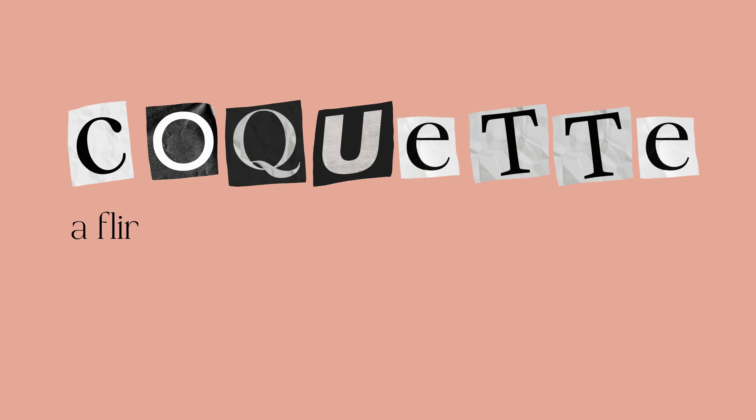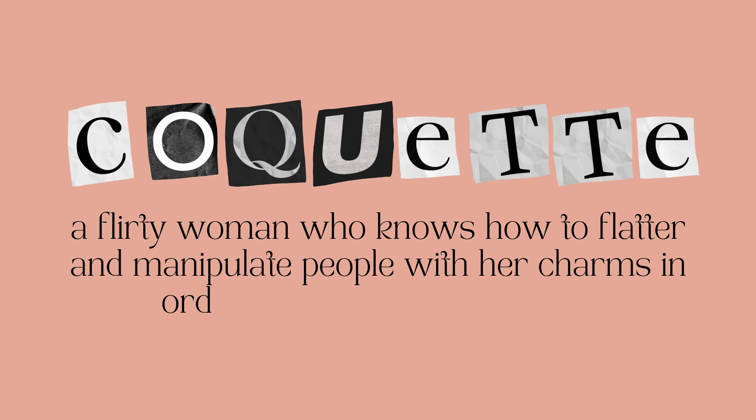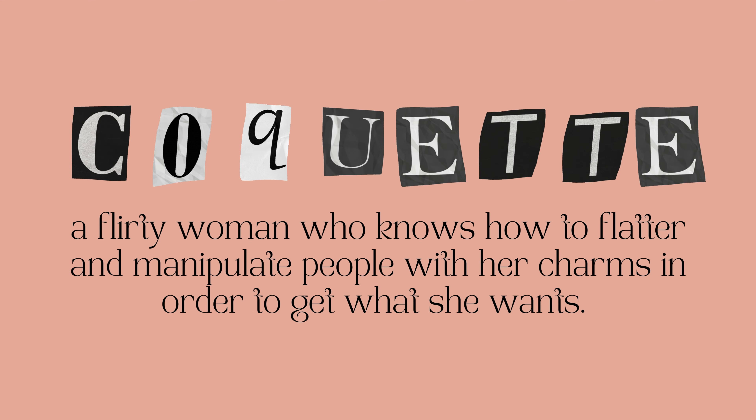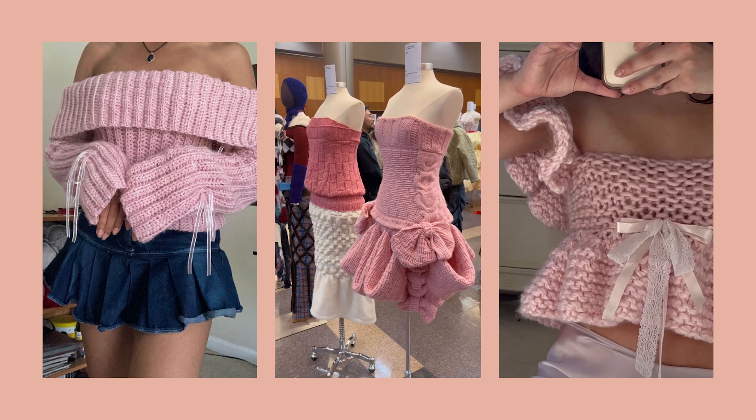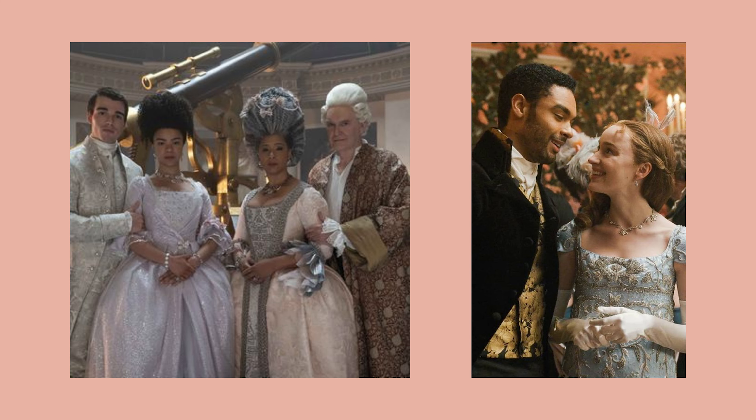You can't really go far these days online and on social media without seeing one aesthetic just about everywhere, and that is coquette. The definition of coquette is a flirty woman who knows how to flatter and manipulate people with her charms in order to get what she wants. Coquette is a flirty, soft, hyper-feminine style which references the Regency era. It's romantic and nostalgic. Lana Del Rey is a big icon of this aesthetic, and Bridgerton has a lot of impact in popularizing it.